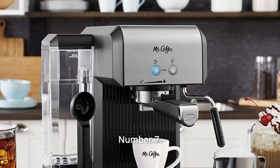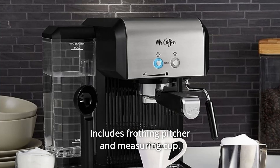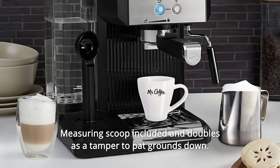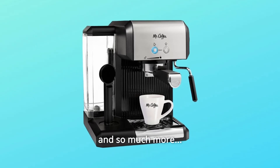Number 7: Removable, washable drip catcher keeps brew space tidy. Number 8: Includes frothing pitcher and measuring cup. Number 9: Measuring scoop included and doubles as a tamper to pat grounds down. Number 10: Base removes for easy cleaning. And so much more.